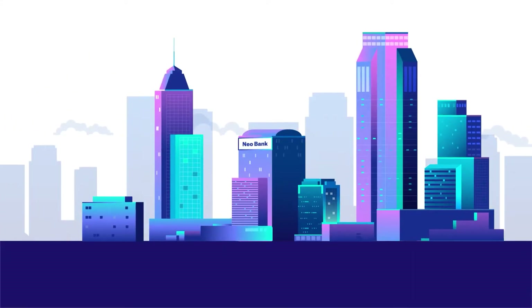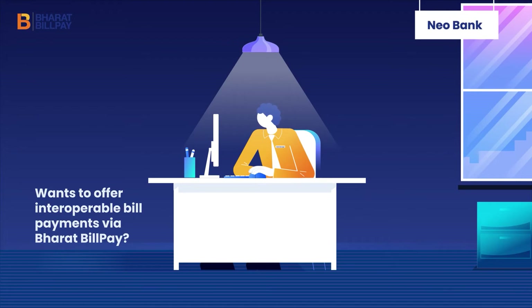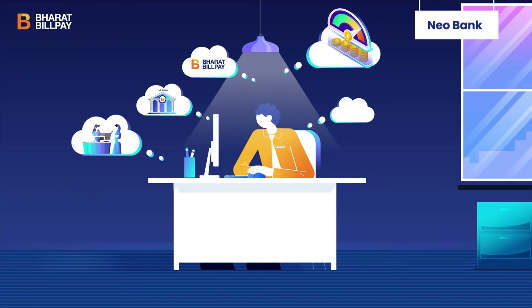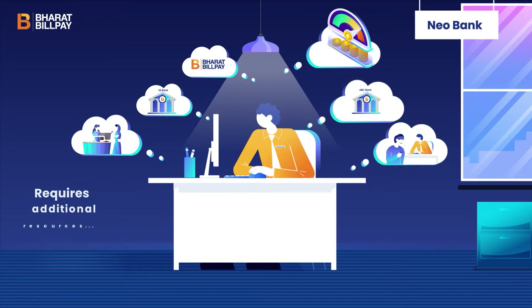Are you a new bank or a small financial bank who wants to offer interoperable bill payments to your tech-savvy customers, Gennext customers via Bharat Billpayee? Worried about the process to get certified for Bharat Billpayee? Implementation requires additional resources to integrate with the Bharat Billpayee system.